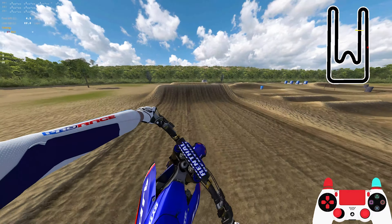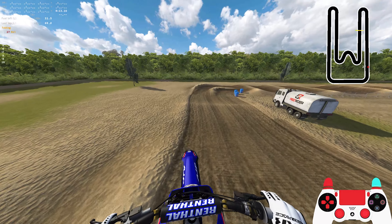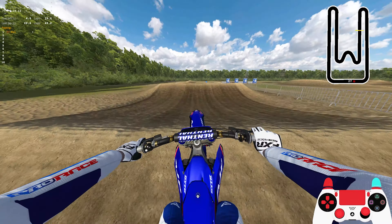As you guys can see, I do indeed now have graphics for this Yamaha, which is sick. Shout out Pax - Pax actually ended up making these graphics, made them in about a day, day and a half. So shout out Pax.